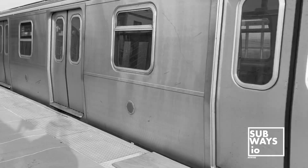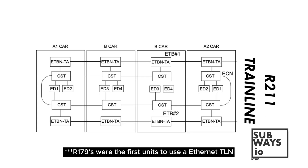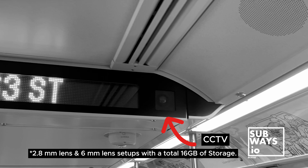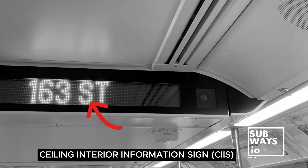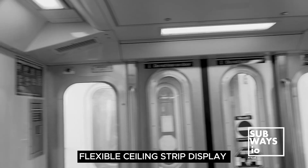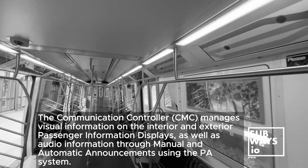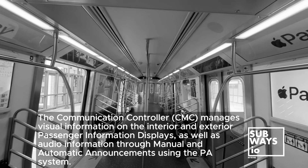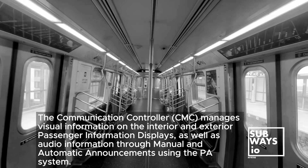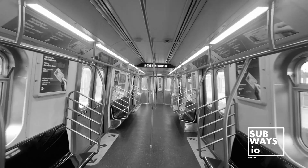The R211 subway cars mark a significant departure from their Kawasaki predecessors. Notably, the R211s have transitioned to Ethernet for their train line network, abandoning the older LonWorks standard. This upgrade brings higher bandwidth and speed, crucial for modern applications like video surveillance, real-time diagnostics with an upgraded MDS system, and new passenger information systems that demand rapid data transfer. The benefits of Ethernet extend further, supporting multimedia features like video streaming, onboard Wi-Fi networks, and interactive infotainment systems. This shift not only enhances the passenger experience but also future-proofs the R211s, ensuring compatibility with emerging technologies.